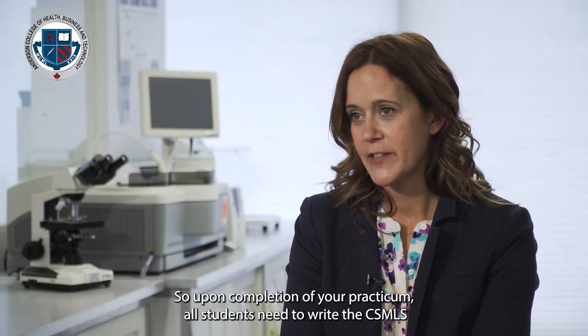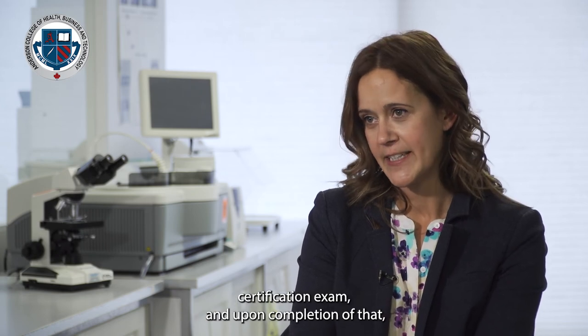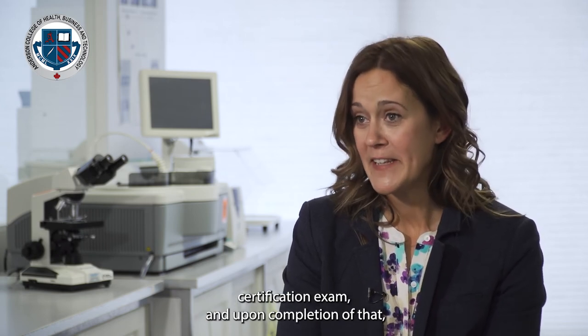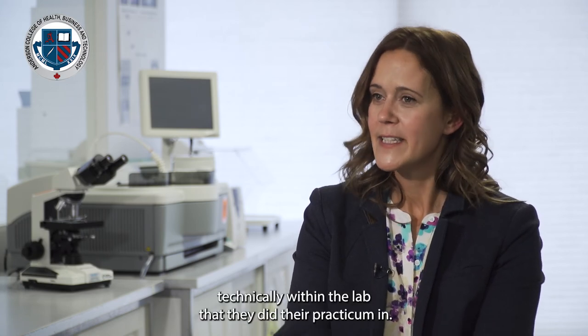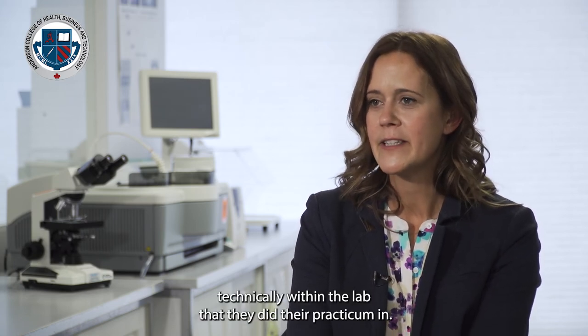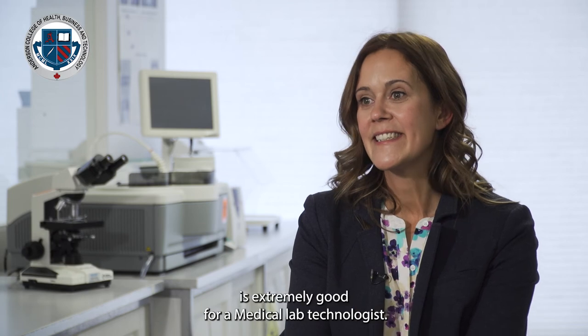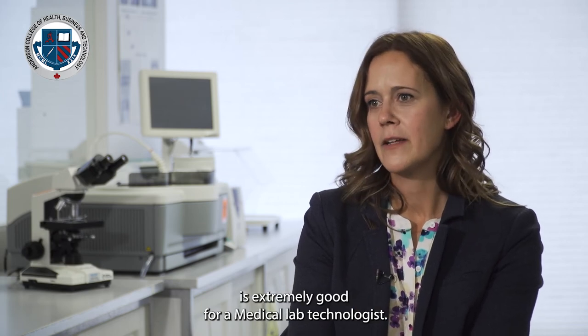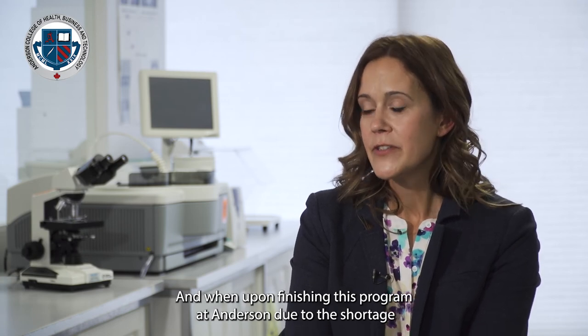Upon completion of your practicum, all students need to write the CSMLS certification exam, and upon a successful pass they will typically be offered a role within the lab where they completed their practicum. Right now the employment outcome is extremely good for medical lab technologists, particularly upon finishing this program at Anderson, due to the shortage of medical lab professionals in Ontario and across Canada.